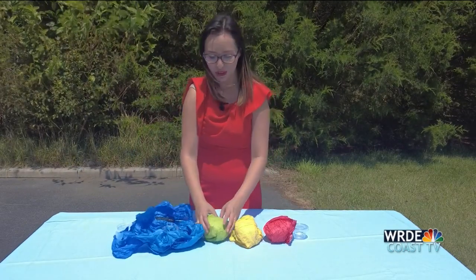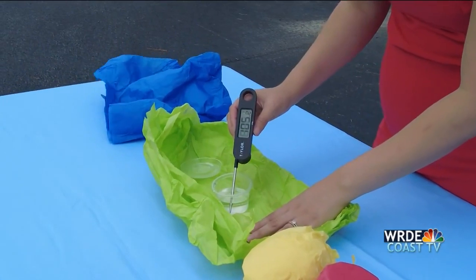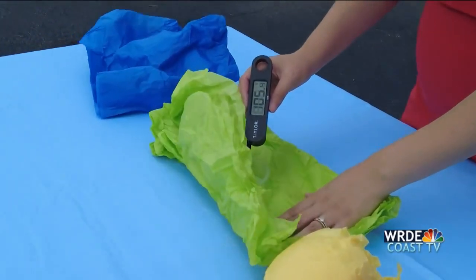Let's go ahead and check out that green temperature. Our green temperature is reading 105.6 — hotter than the blue.